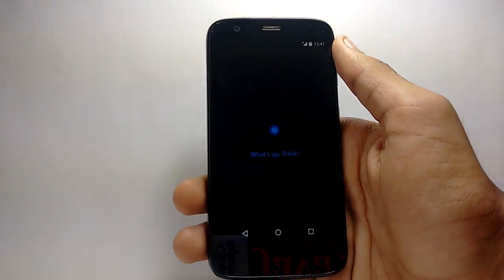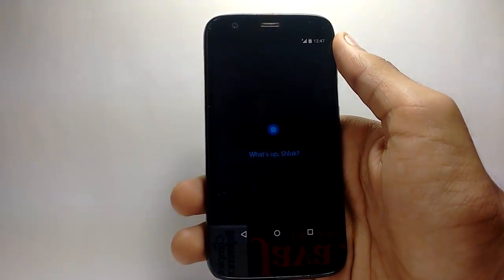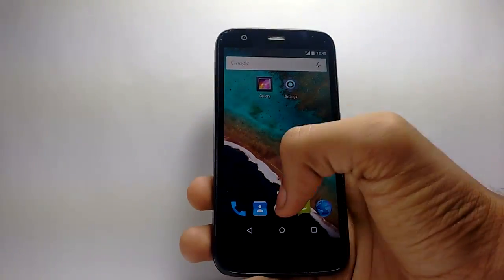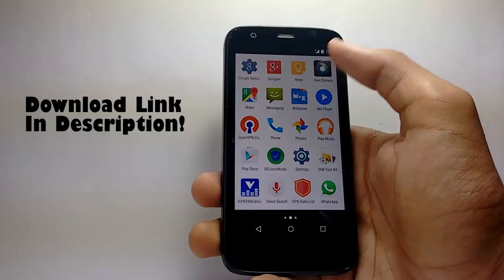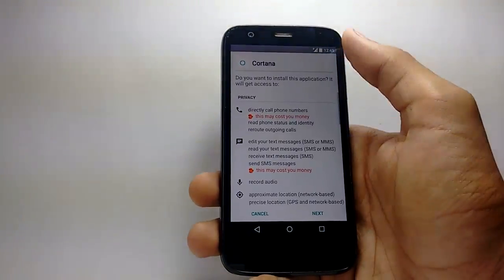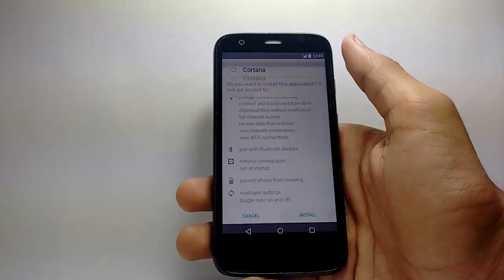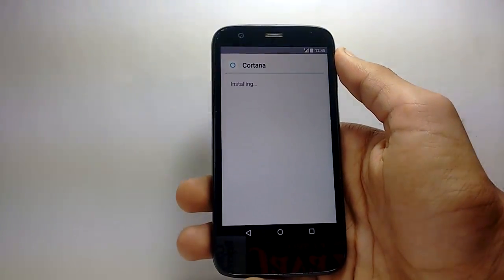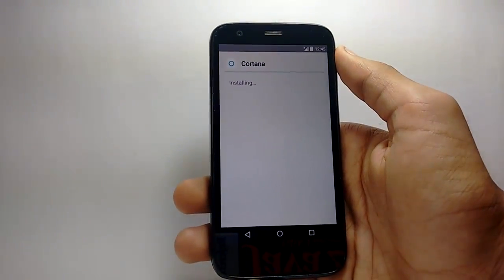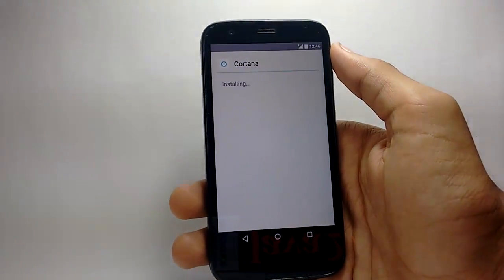This app supports Ice Cream Sandwich and above, so it should work for most devices. The installation is very simple — you just have an APK file and need to install it using any file manager. Make sure you have the unknown sources box ticked so that you can install third-party applications.